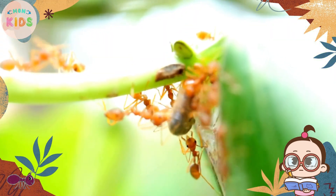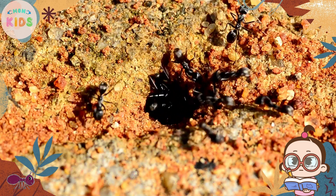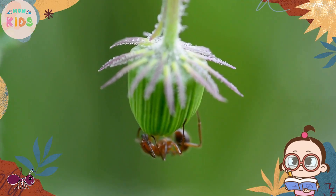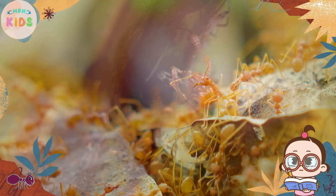Ants have a unique way of communicating with each other. They release chemical signals called pheromones, which act like a language for ants. By leaving pheromone trails, ants can guide their fellow colony members to food sources or warn them of danger.